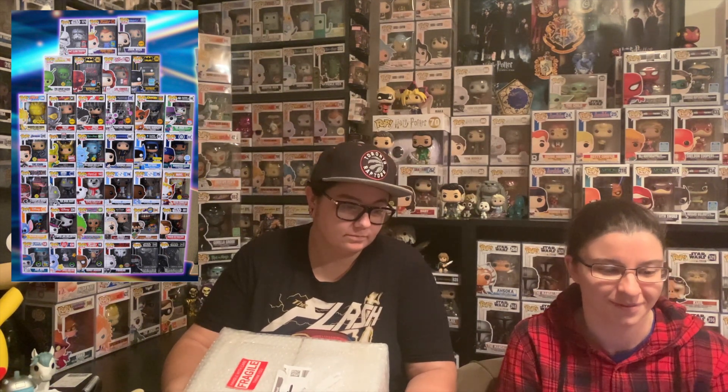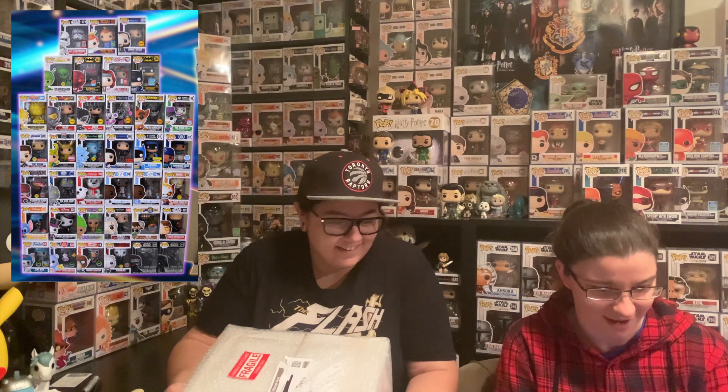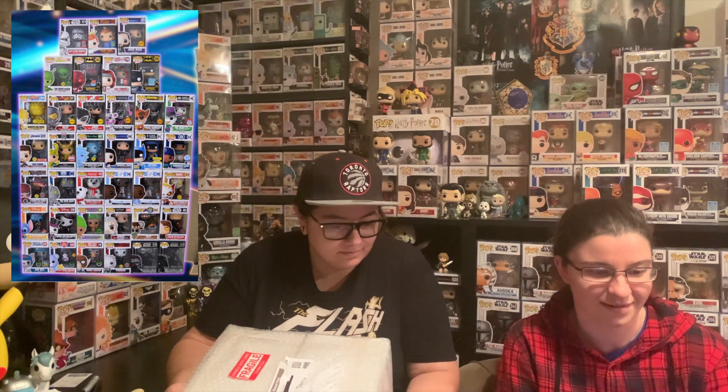I wanted to bring Jen in for this one because these are actually her mystery boxes — she wanted to buy two, I bought two, so we're going to open up hers together. I'll pop up what we could pull on the screen. Jen, were there any that you were looking after? The Batman's really cool — yeah, a couple of different Batmans in there. I like just the original one. And I liked the John Wick Chase — it's really sick too.